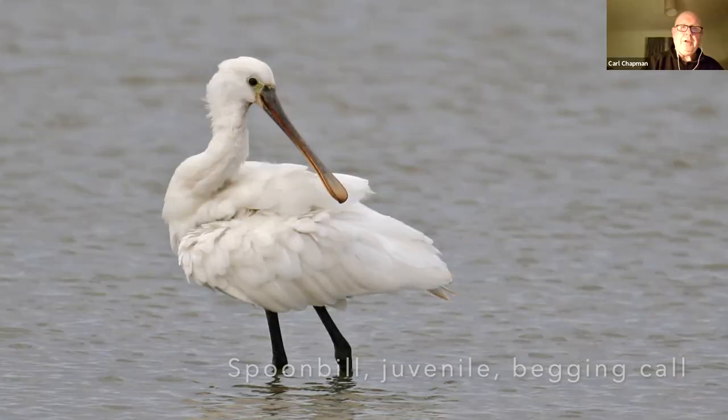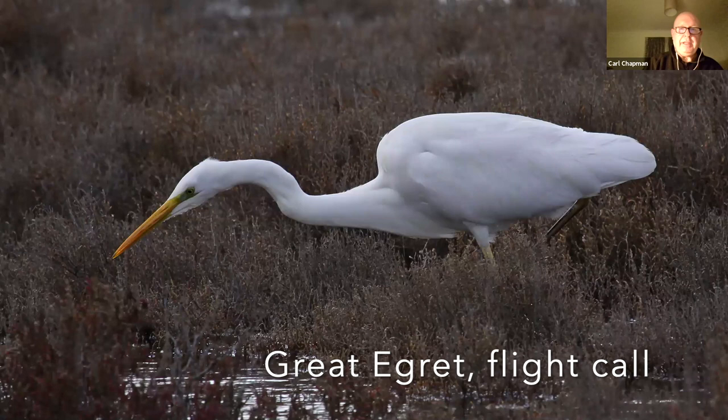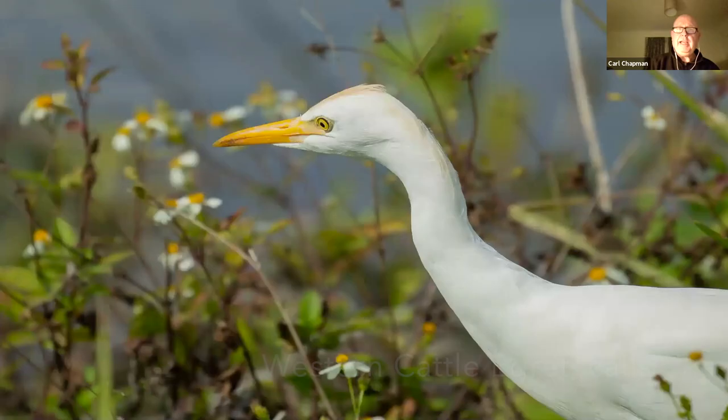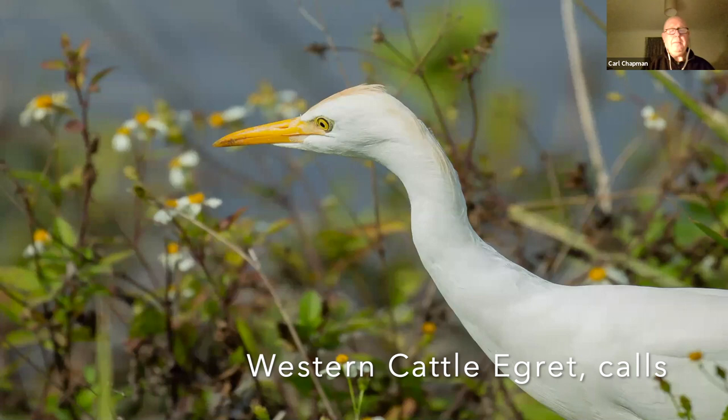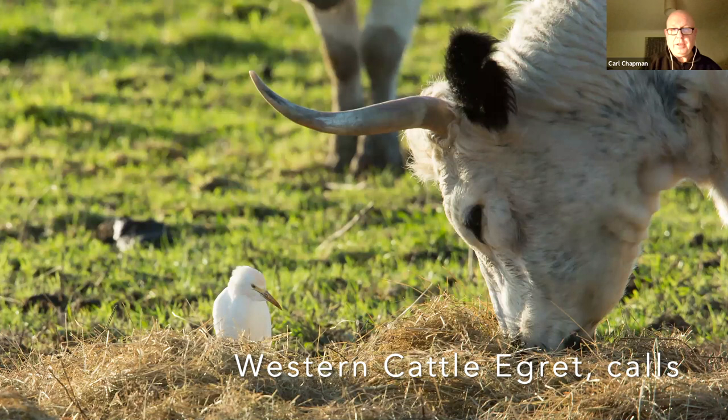Great white egret are not too difficult to find now, distinguished by the yellow bill and black legs — unlike the little egret with its yellow feet and black bill. And now we've started to get cattle egret as well, that jowly-faced egret with the yellow bill, which you can so often find around cattle. These are park cattle, by the way — another Norfolk speciality.